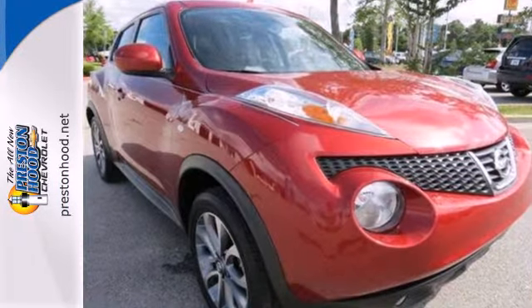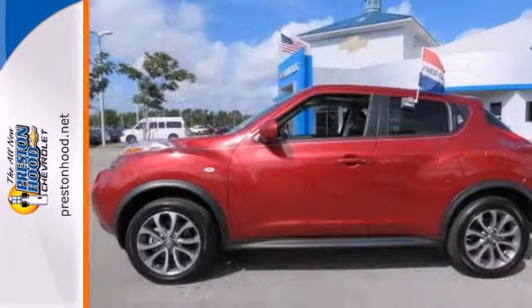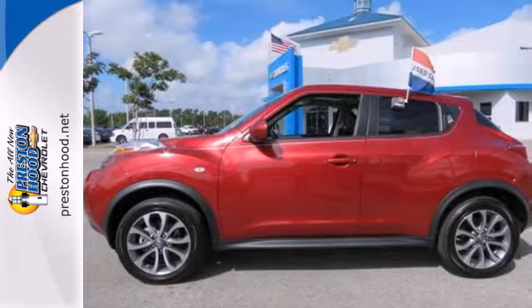New for 2011, this Juke is fresh, funky, and the most fun you'll ever have on four wheels. Take it for a test drive today.